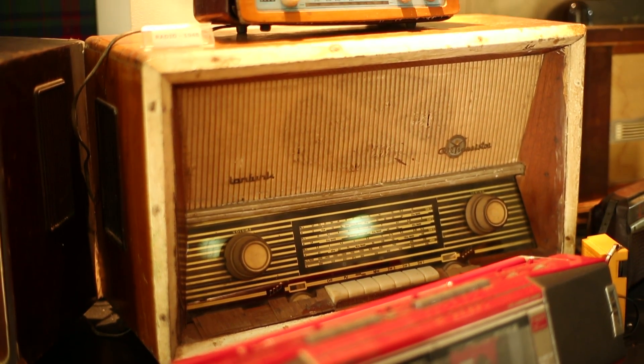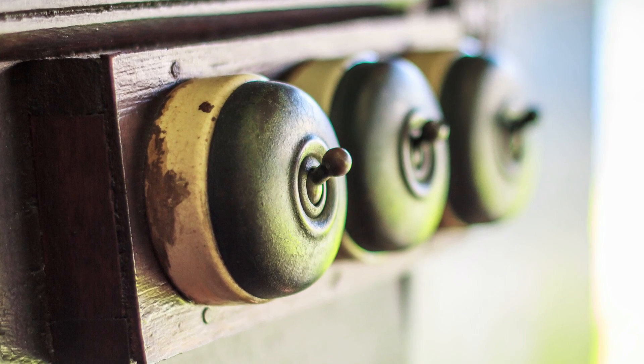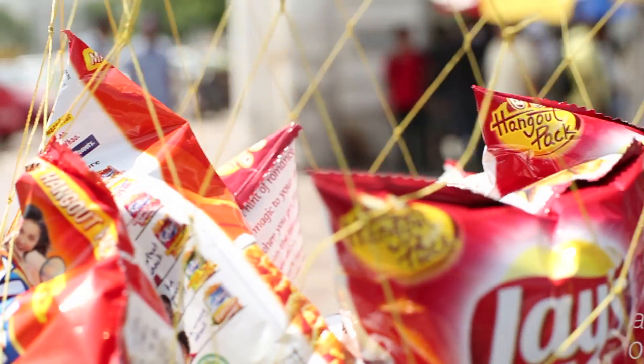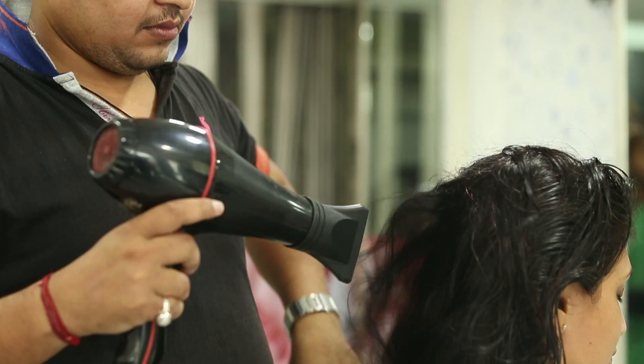About a hundred years ago, plastics came into their own as new materials to serve human needs. There are several types of plastics, each with a different chemistry, hence a different set of properties.